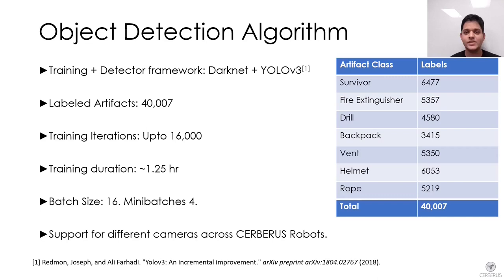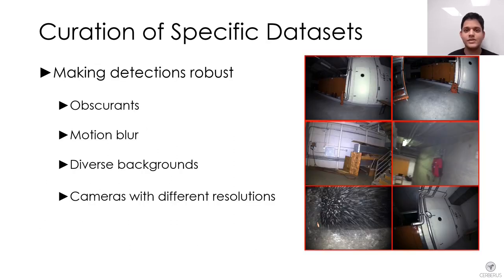The object detection algorithm is based on YOLO v3. A large dataset was collected for training the neural network with an aggregate of over 40,000 labels. The network was trained for up to 16,000 iterations with a batch size of 16 and a mini-batch size of 4 images. The same trained weights were deployed across all robots of Team Cerberus. To make detections more robust, cameras with lenses of different fields of view were used, and high and low resolution images with different zoom levels were collected against different backgrounds.